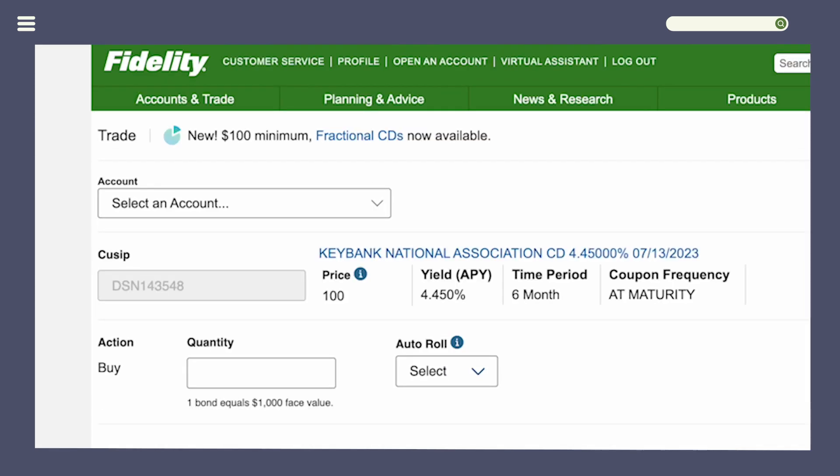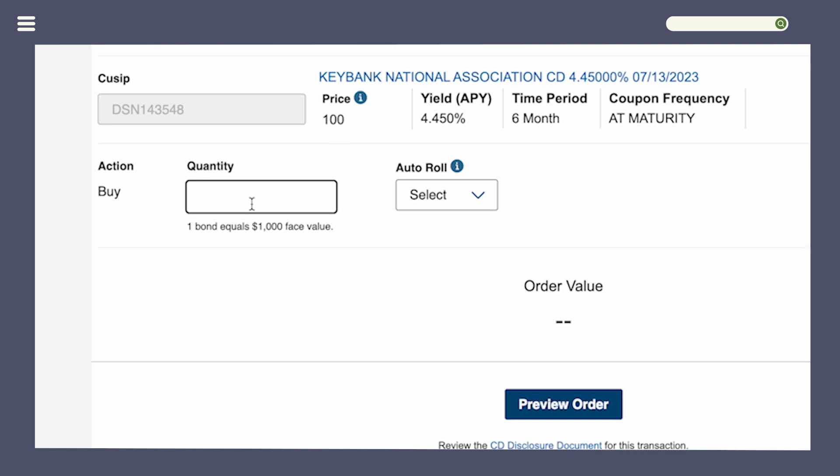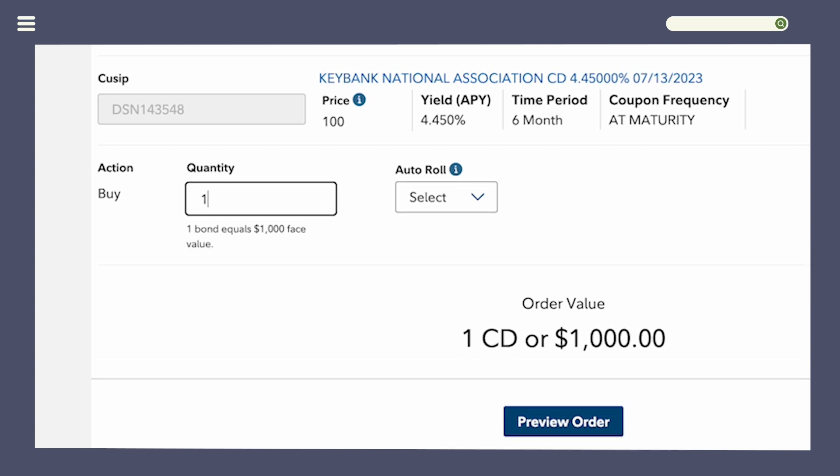On the next screen, make sure you select the account you'd like to buy the CD in, then fill in the quantity field. Instead of typing a dollar amount, you type the number of CDs you want to buy — one CD equals one thousand dollars. So if you want to buy ten thousand dollars worth, just type in 10.